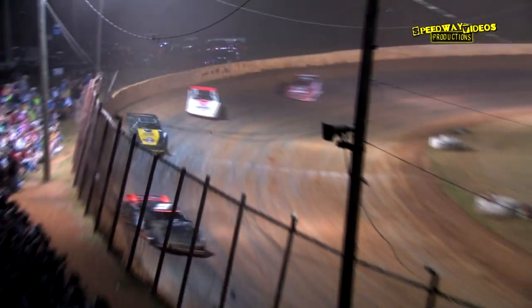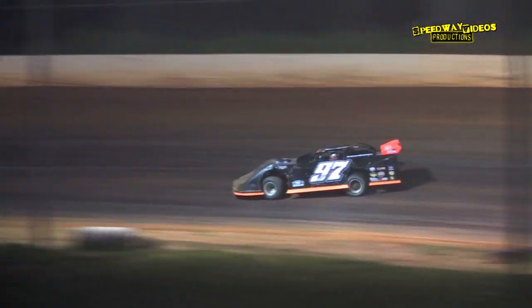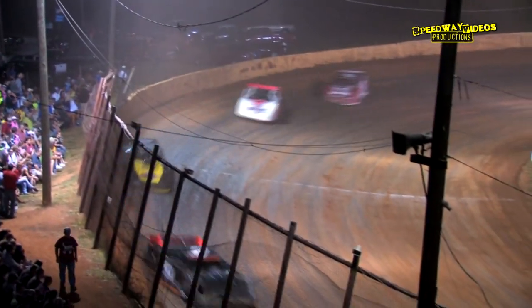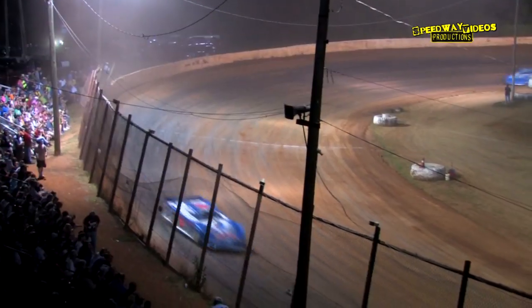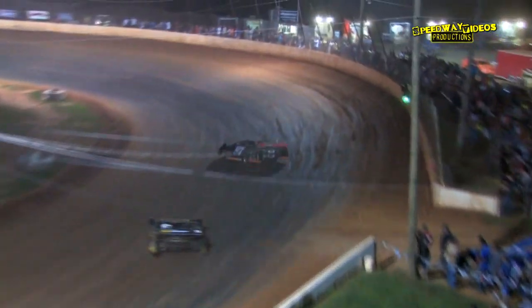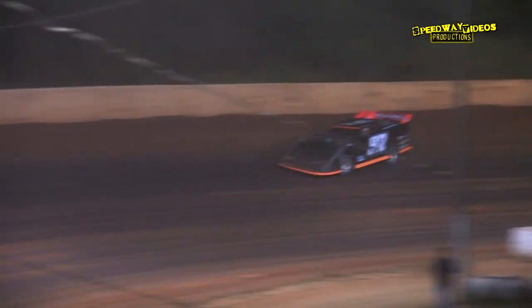The top four have separated themselves — top four are transferring, everybody else goes to the B mains. It is Chilton, Muller, Lee, and Rambo. The 3D of Henry and the 11 car of Watson are fighting it out for the fifth position.